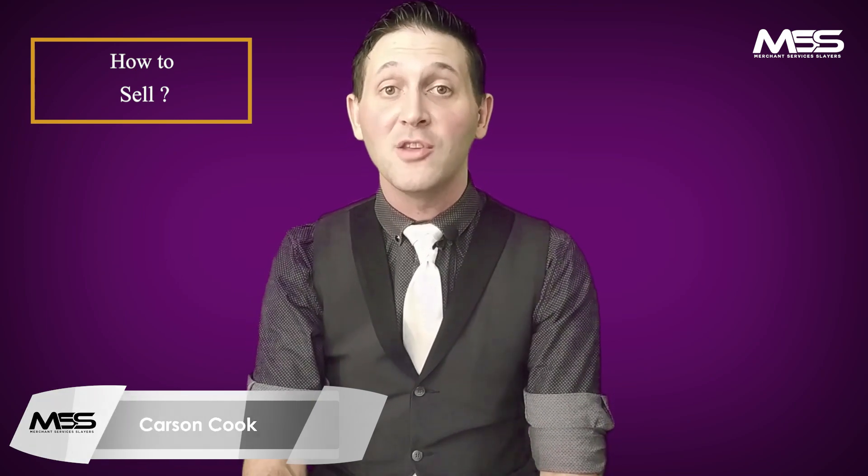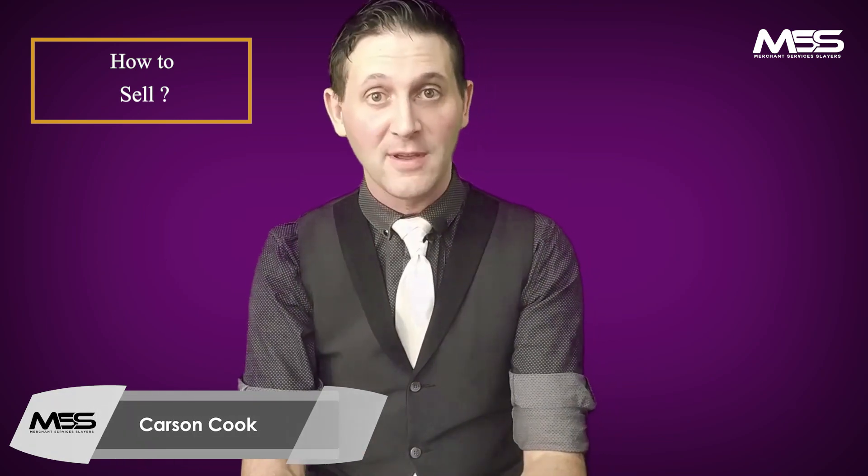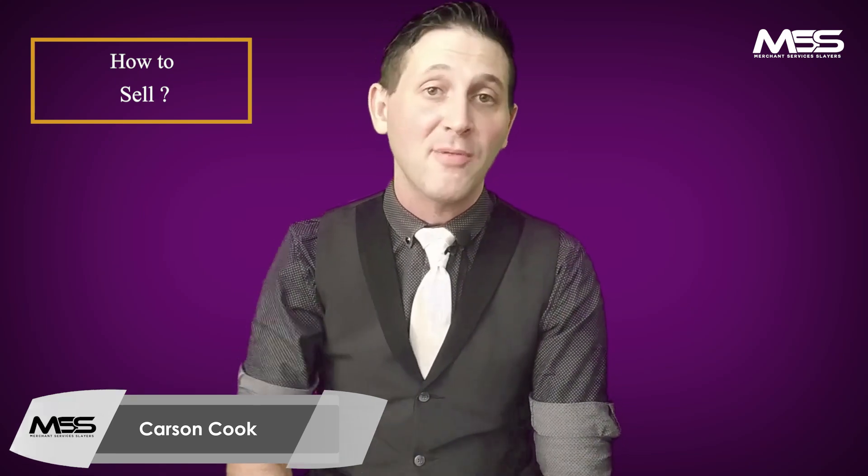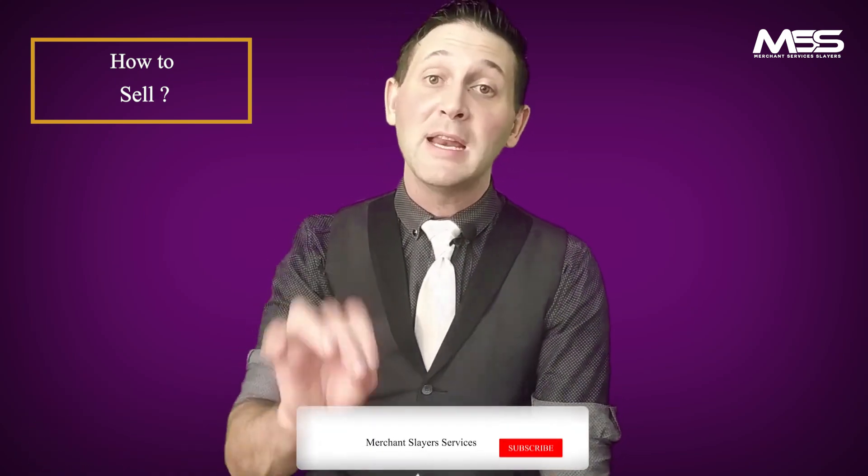What happens when merchants sign is when they get qualified for something and you present it as valuable — and they feel they qualified for it. So stop selling price and savings and sell the meaning behind price and savings, and sell the value-added services alongside it.